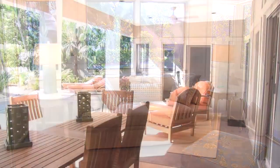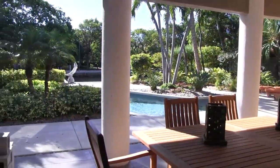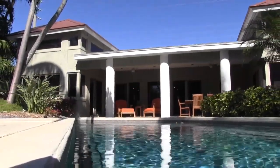The covered lanai is an excellent space to entertain guests or to enjoy a quiet evening in your own portion of paradise. The deep pool includes a built-in spa, gets abundant sunshine, and is surrounded by lush tropical landscaping.